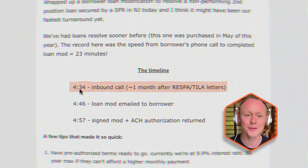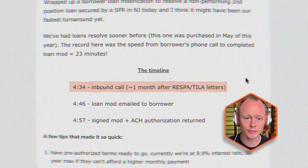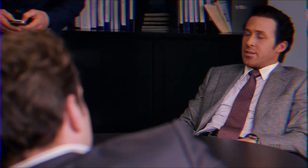At 4:34, the borrower called in. They got a referral letter from our loan servicer, Land Home Financial Services, and they reached out to us directly to get a deal done — some type of loan modification, payoff arrangement, or something in place. We had that conversation.